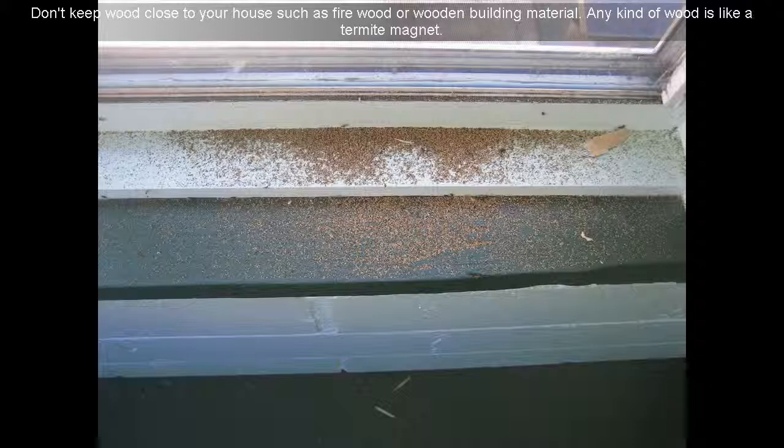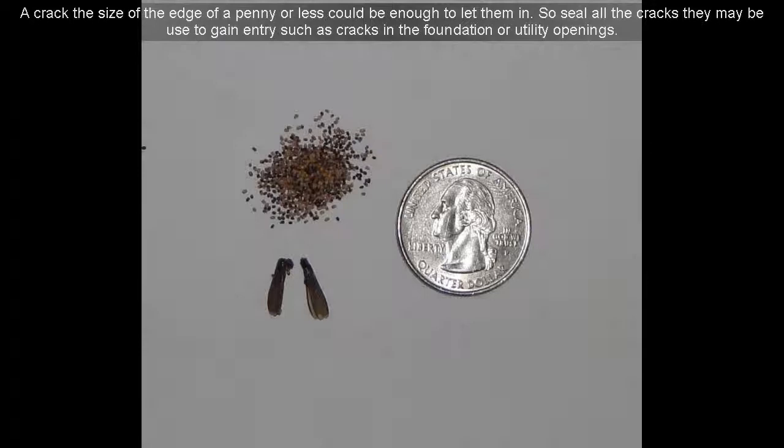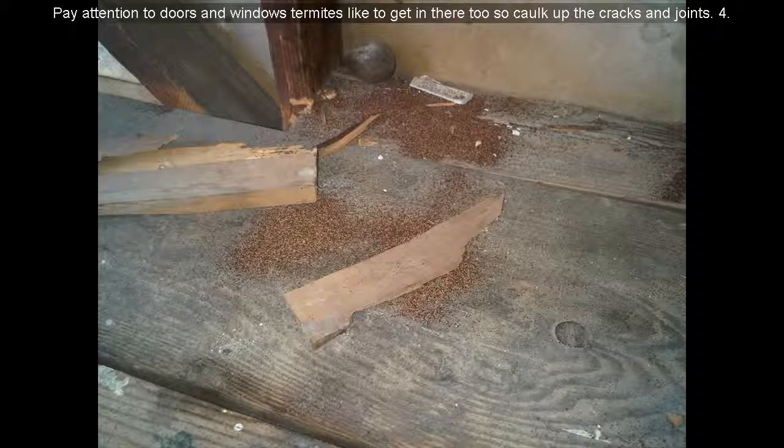Tip 10: Don't keep wood close to your house, such as firewood or wooden building material. Any kind of wood is like a termite magnet. Tip 11: Keep in mind termites don't need a big opening to get in your house — a crack the size of the edge of a penny or less could be enough to let them in. So seal all the cracks that may be used to gain entry, such as cracks in the foundation or utility openings. Pay attention to doors and windows — termites like to get in there too, so caulk up the cracks and joints.